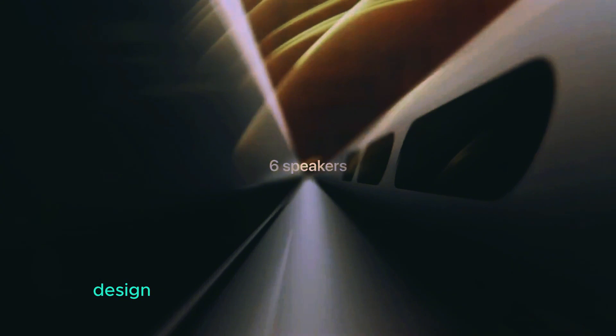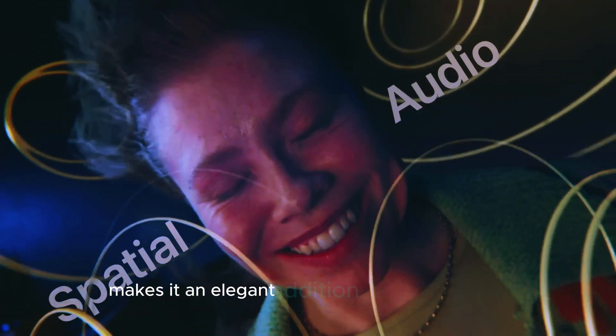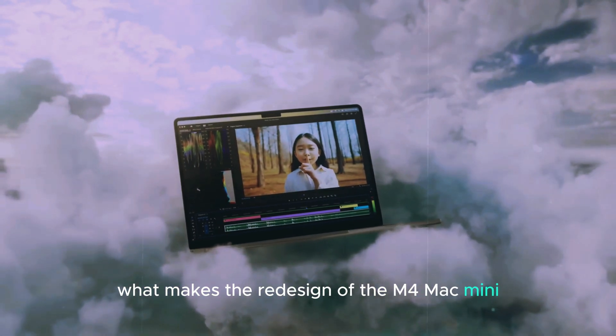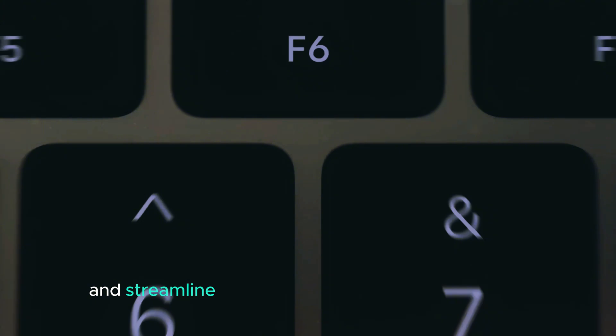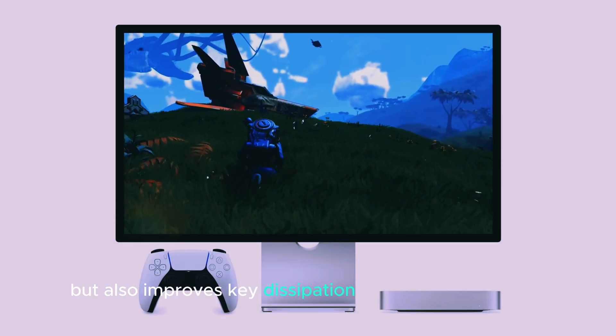Apple has always had an eye for aesthetics, and the M4 Mac Mini's new design reflects this perfectly. A sleek, smaller form factor, coupled with the minimalistic design philosophy Apple is known for, makes it an elegant addition to any workspace. What makes the redesign particularly exciting is its rumored shift toward a more compact and streamlined design, which doesn't just look good but also improves heat dissipation and energy efficiency.